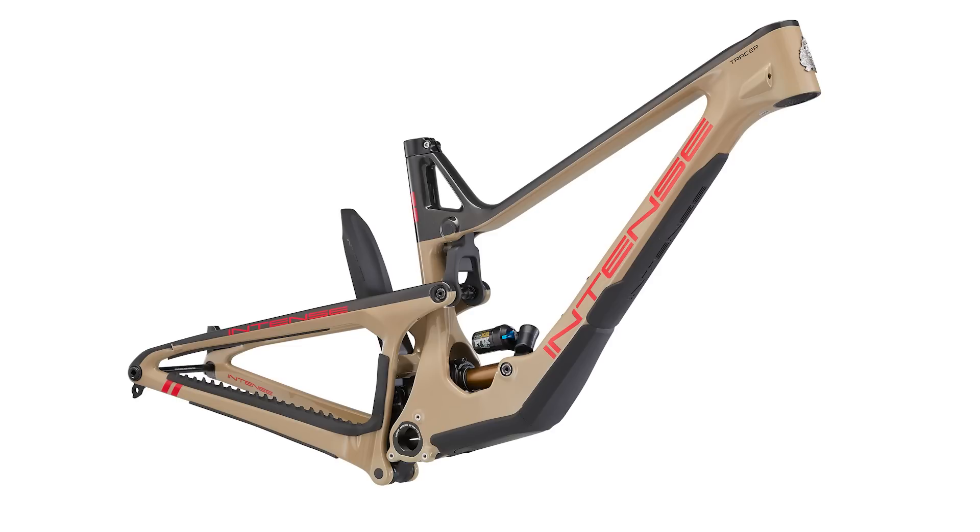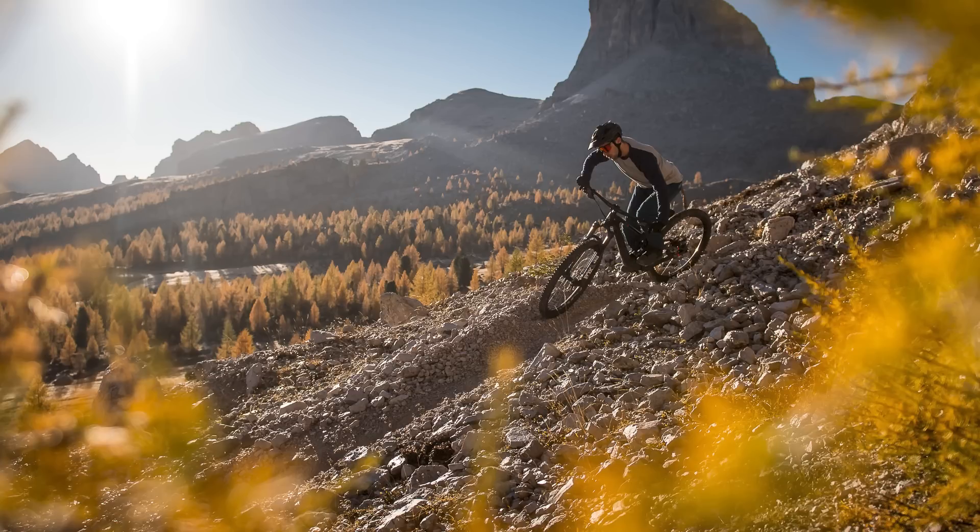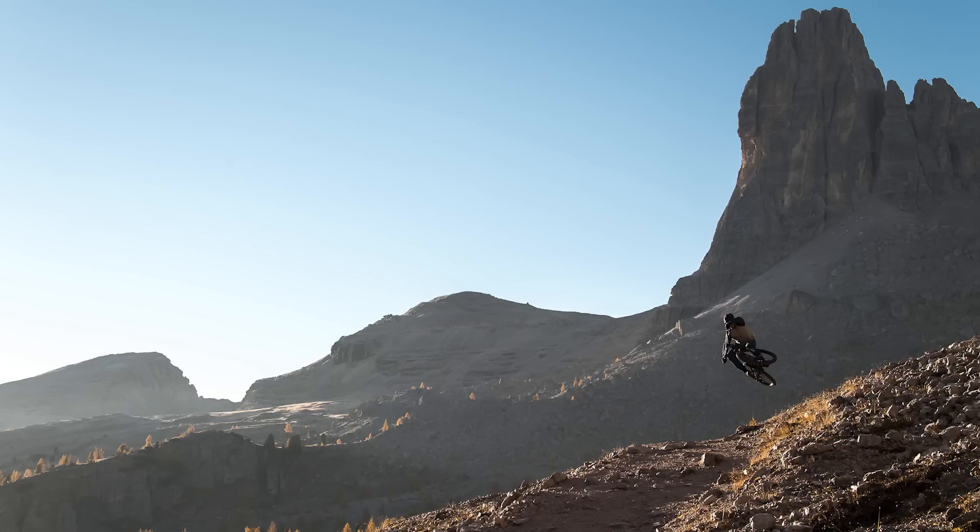It's got in-frame storage and titanium hardware. The head angle is 64.4 degrees in the high setting, with two settings available. Seat angle is 77.7, and reach is between 455 and 505 millimetres - so the extra large is a properly big bike, and even the medium starts at 455 which is quite big. In the mixed wheel size version, they'll do smaller sizes to cater for different sized riders.